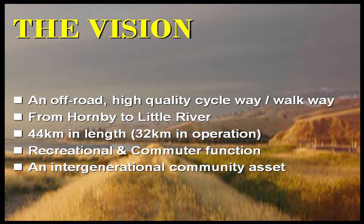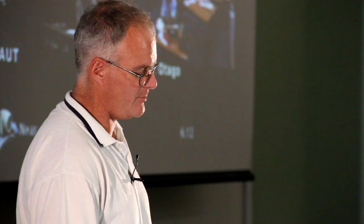Our vision was to create an off-road, high-quality cycle walkway going from Hornby to Little River. We were the second cab off the ranks — Central Otago proved it was possible to do in the New Zealand environment, and we thought if they can do it, we can too. So that's what we attempted.